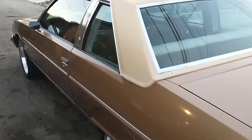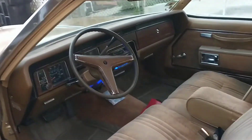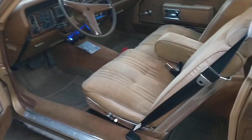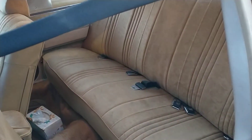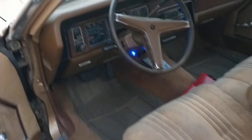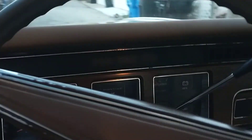It's got 40,000 individual miles. Interior is excellent — no rips, no tears. All the door panels are great. Everything works. The music is just out of this world.